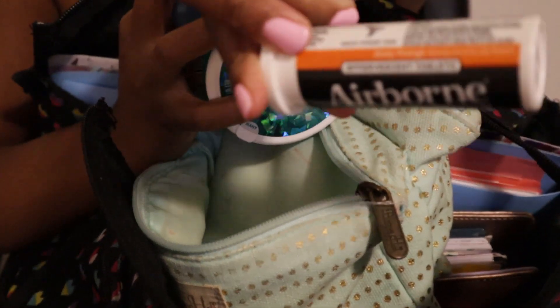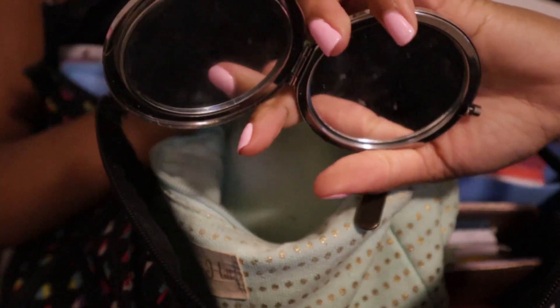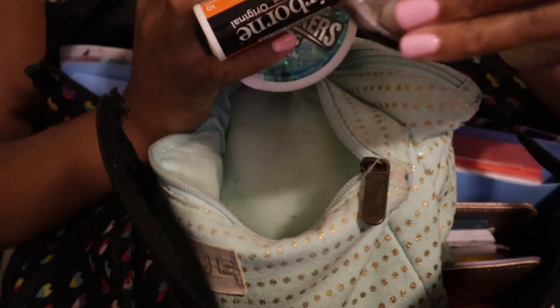I have mints, and Airborne — because you get some sick patients coming in there. I've got a mirror, though I don't really use it; I think I had it from when I had braces. And there's toothpaste and a toothbrush left over from when I had my braces. That's everything in the front goodies bag.